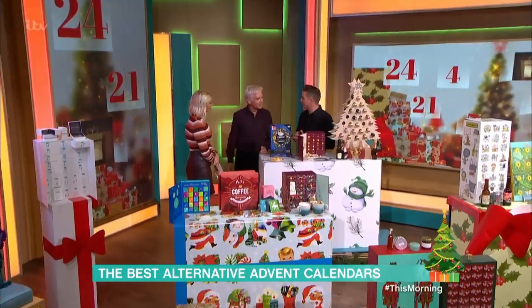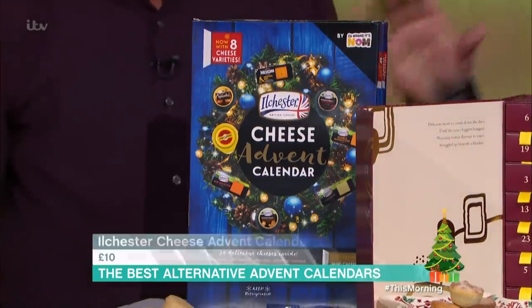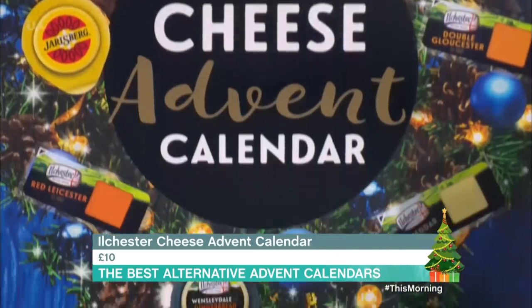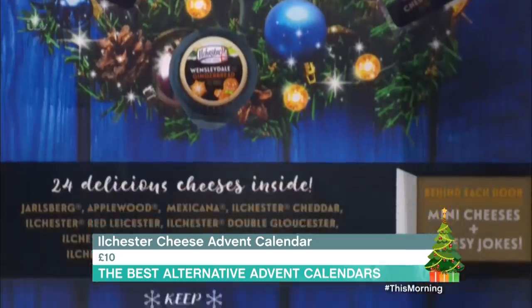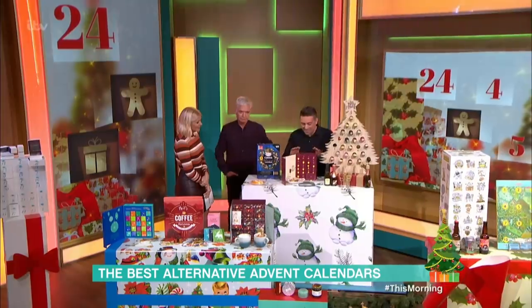This has become quite a popular thing — the cheese advent calendar. It's actually become almost traditional. This is the Ilchester cheese from Sainsbury's. It's £10, with 12 different flavours — so you do get a repeat — and you also get a cheesy joke behind every window. I love this. This is my winner. This is lovely.